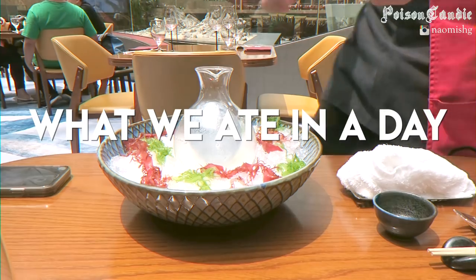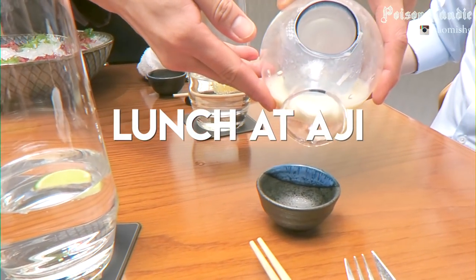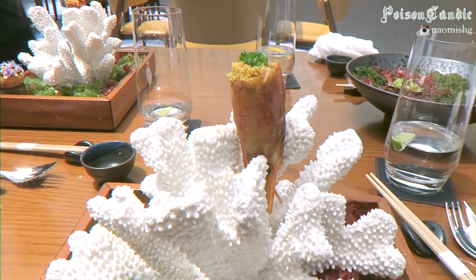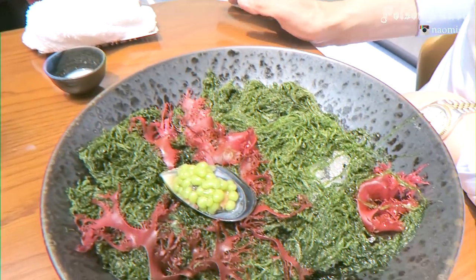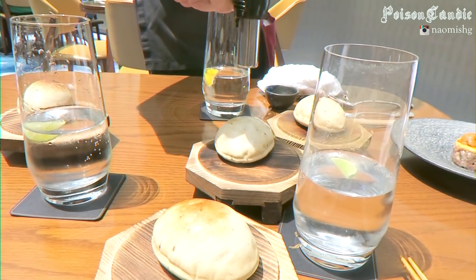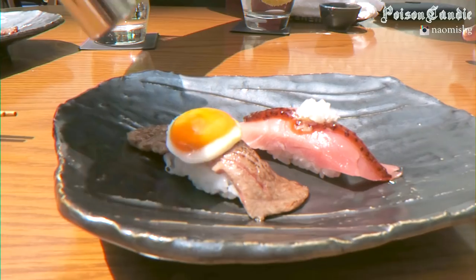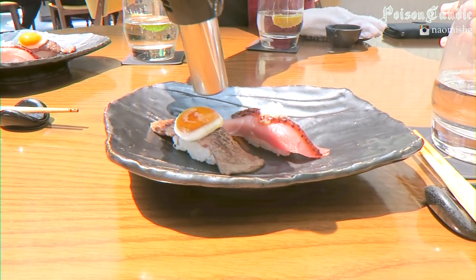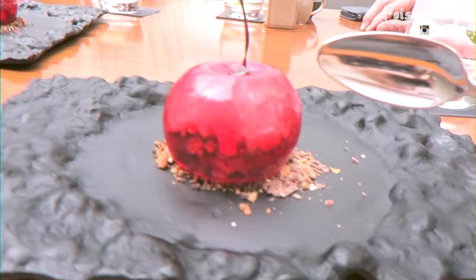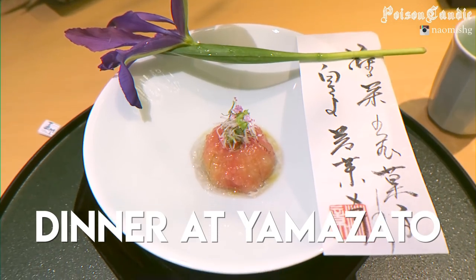The next day we went to the new MGM in Macau for lunch with my dad at this place called Aji. It's basically a Peruvian fusion with Japanese food — they do quite a lot of seafood — and everything was really cool and different and just really yummy. This was the Wagyu Carpaccio and it was absolutely amazing.